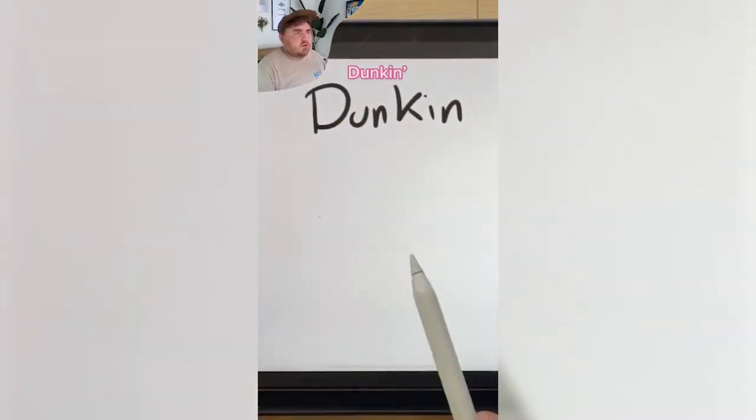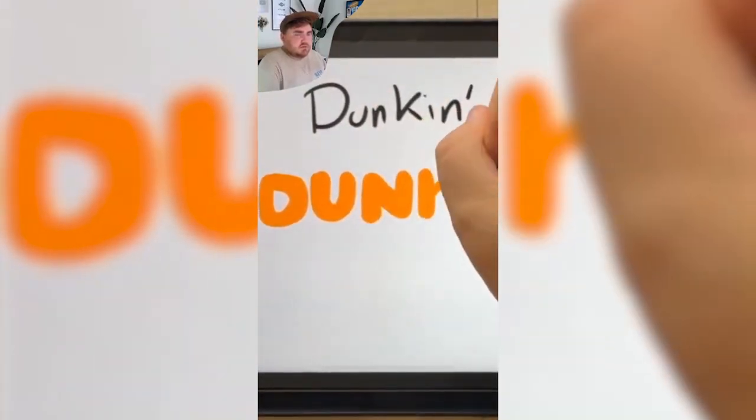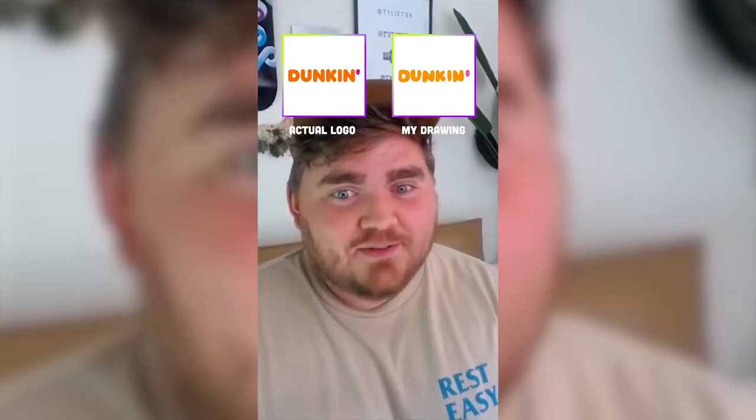Next is Dunkin'. I believe the whole word is just 'Duncan' in orange and a tiny little like apostrophe in pink. It's also like a very bubbly font. I mean, you can't really get closer than that. I'm impressed by myself.